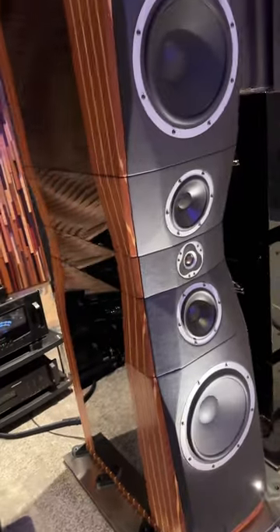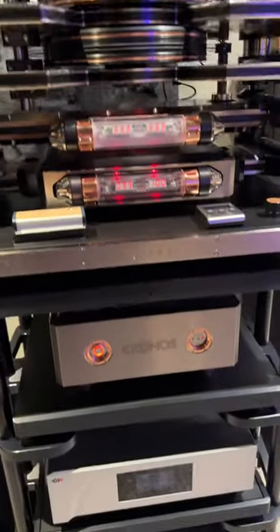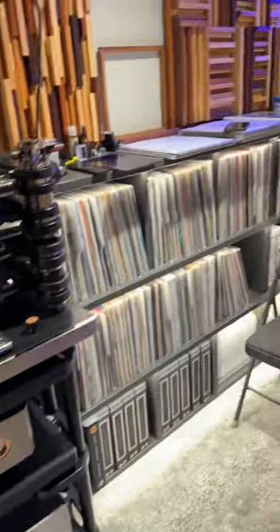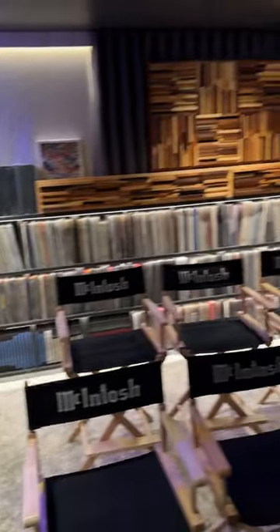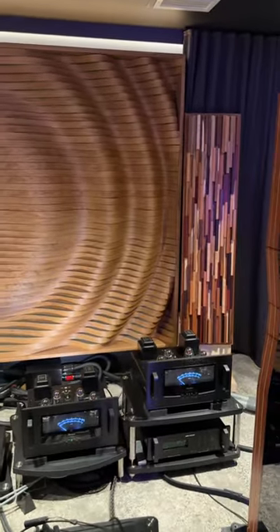Again, those speakers, the subs here — we have a Kronos turntable with its external power supply, as well as the phono stages, and an insane collection of vinyl records that goes on forever. And there's a secret room in the back for something else awesome.